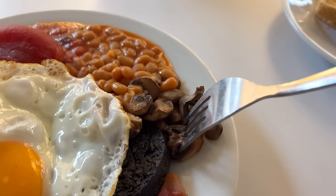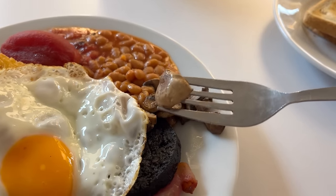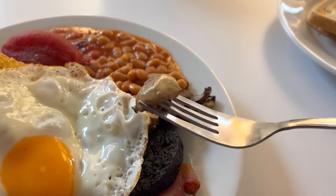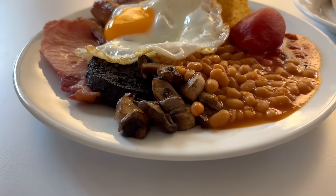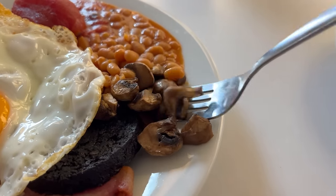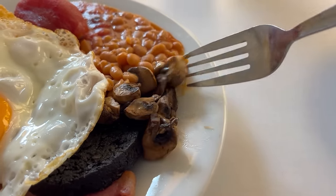Moving on to the mushrooms. It does look like a small portion but there are more under the other items, so it's a regular portion. The mushrooms have a nice meaty bite and I always prefer them cut into smaller pieces rather than one giant one. They've got a strong mushroom flavour, which I was surprised about, and also a satisfying oily fried flavour too. They're good mushrooms!